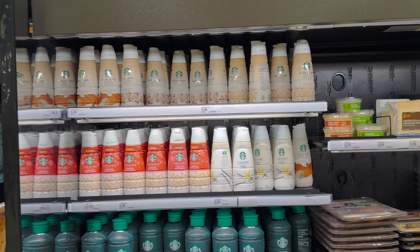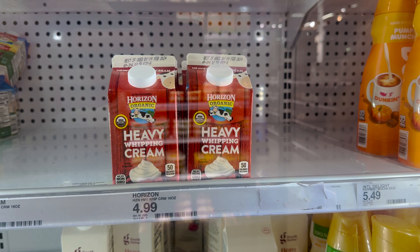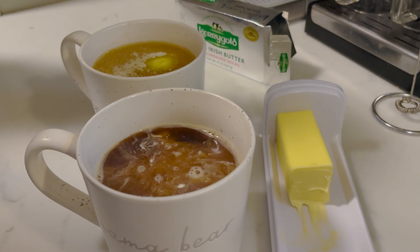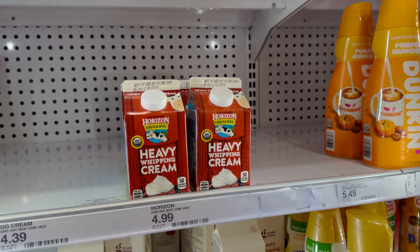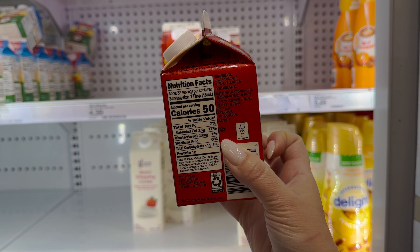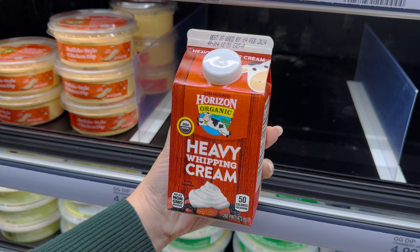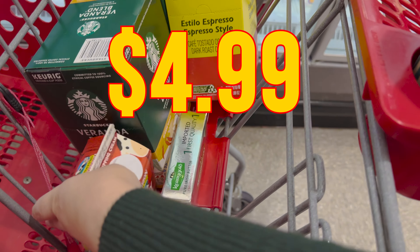The next ingredient is the crème de la crème of crèmes. It's organic crème — a French term. It's the organic heavy whipping cream from Horizon for $4.99. Sounds creamy.